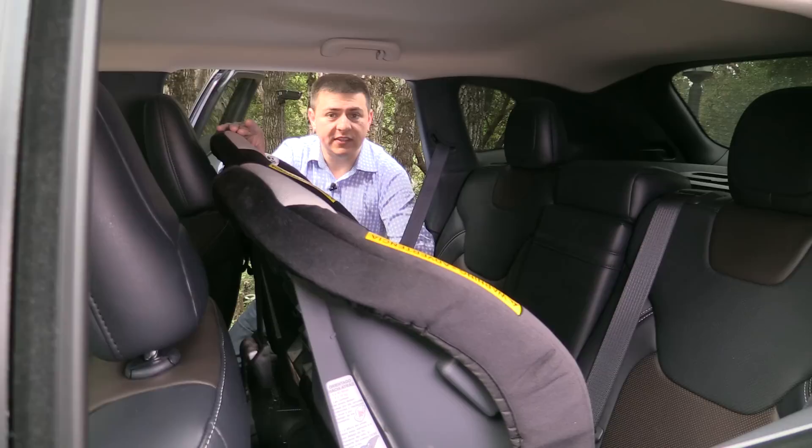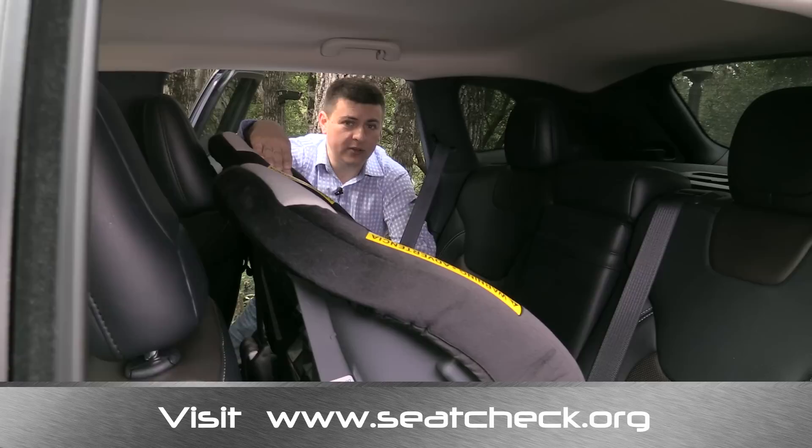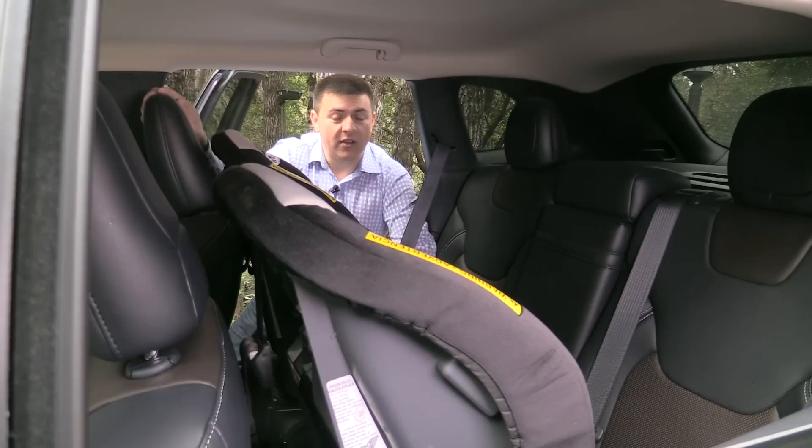We now have two rearward-facing child seats in the car. The driver's seat is adjusted for me at six feet tall, so you can see I have about two inches of room between that rearward-facing child seat and the seat back. These seats are installed using the lap belts. If you're unsure of how to install a child seat or if you're getting a new car, I highly recommend visiting a certified child seat installer so they can show you the proper way. It's easy to get them wrong, and it's easy to think you might have it right, so always double-check with a certified installer.